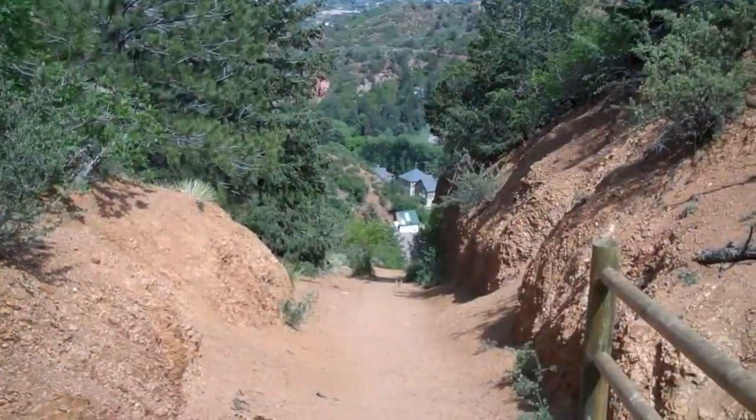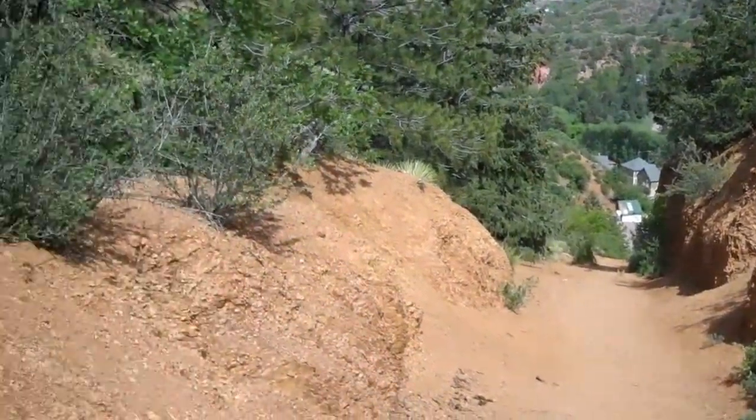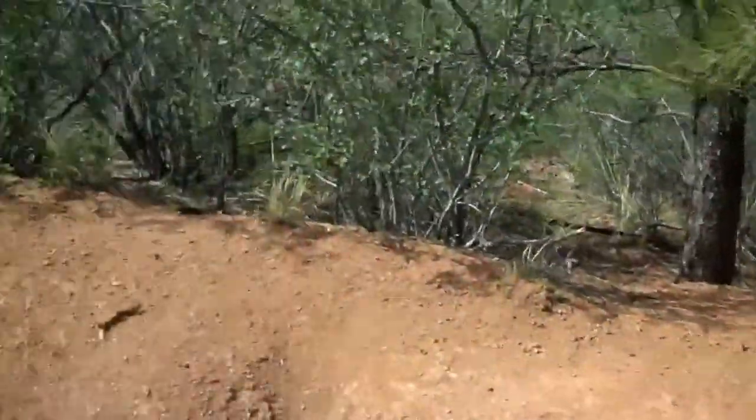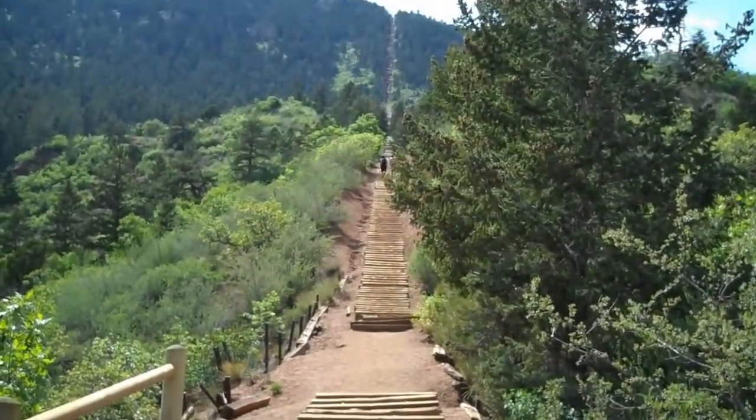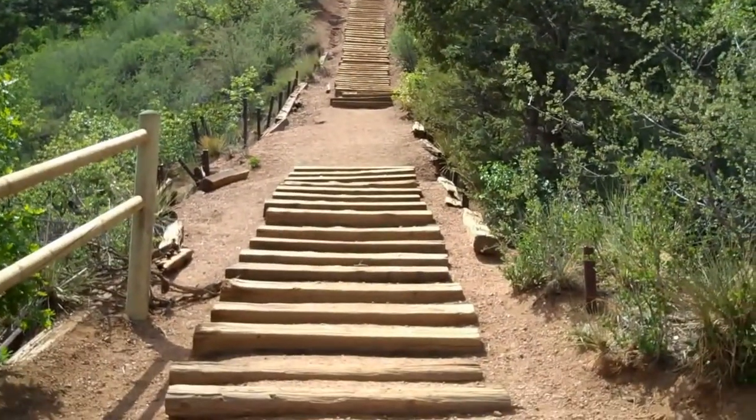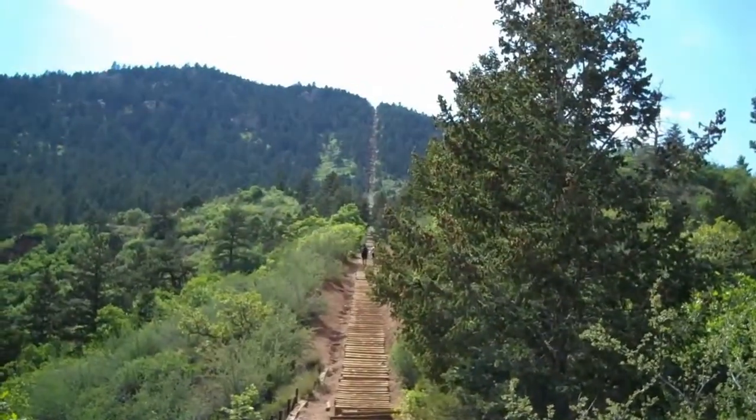Top of the first rise. View off to the east, view up the second rise — the second of three before you get to the main hill.